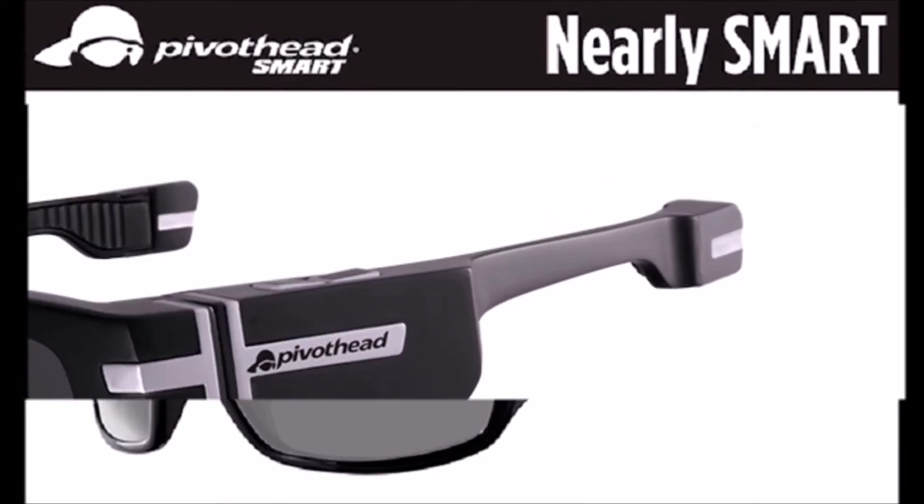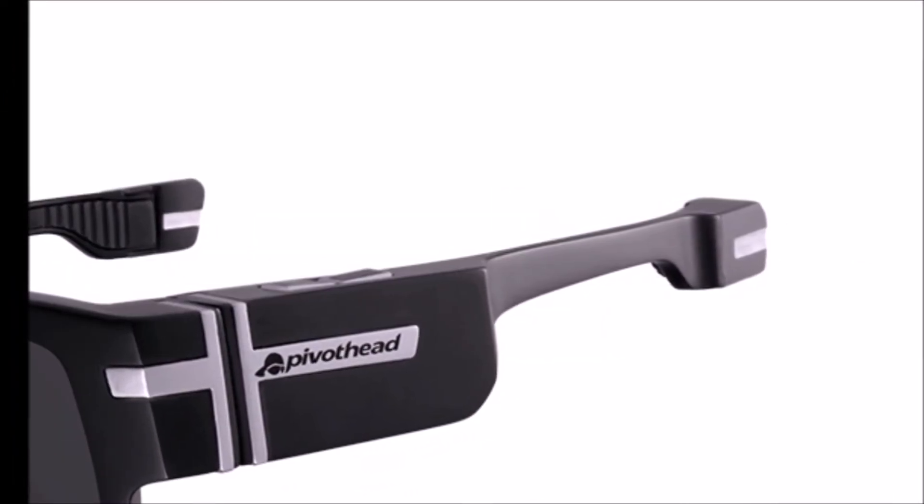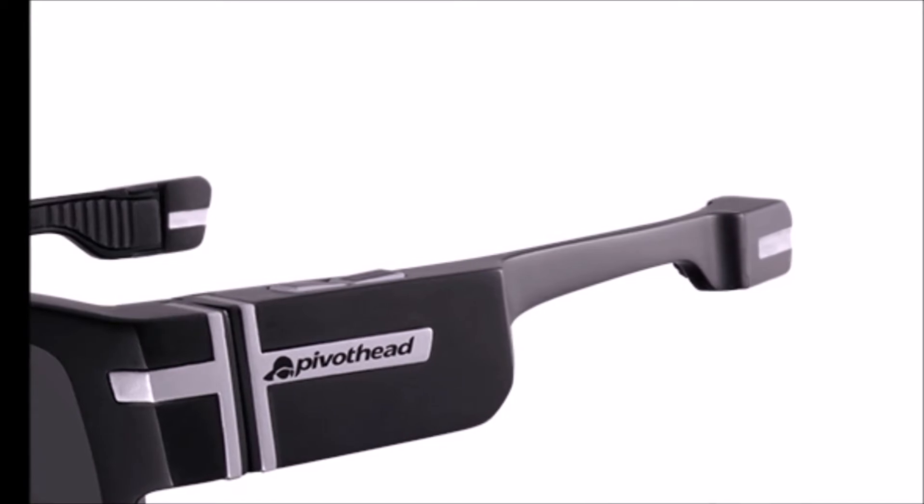A Bluetooth connection to your phone tells the glasses to turn on a row of LED notification lights when you receive a new message or call.